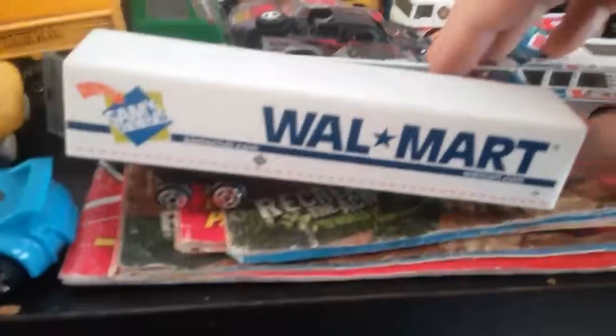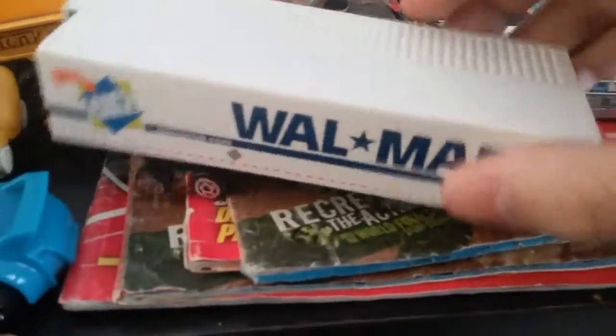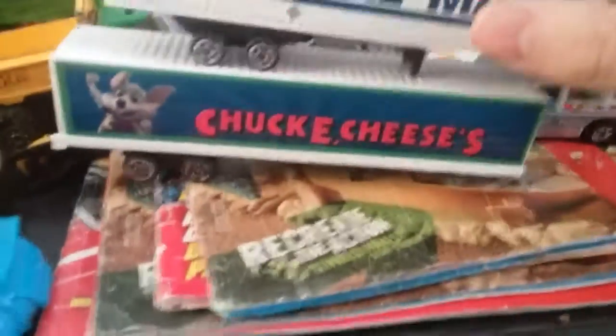There's two trailers, but we did not find the front, so just for reference — no monster trucks.